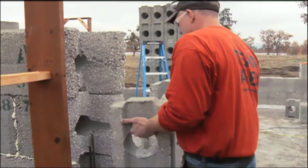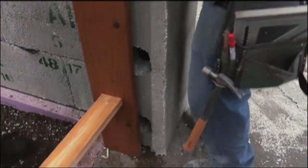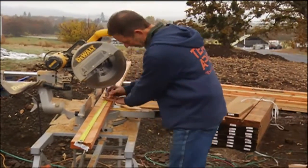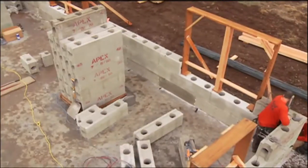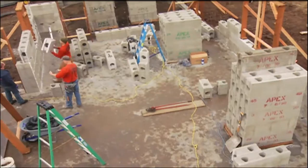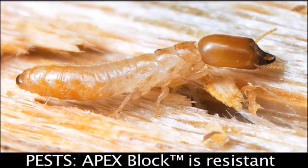The blocks can't rot or form mold and mildew because they don't absorb or retain moisture. And these walls are much more quiet than standard wood frame walls. They're also strong, protecting the home against floods, fire, high winds, earthquakes, and infestation from rats, termites, and other insects.